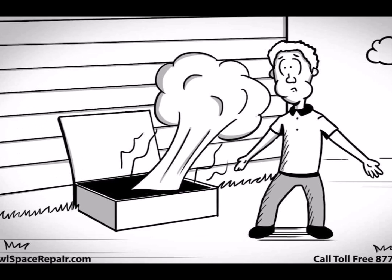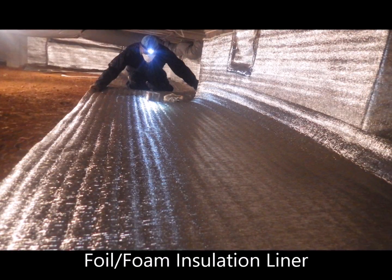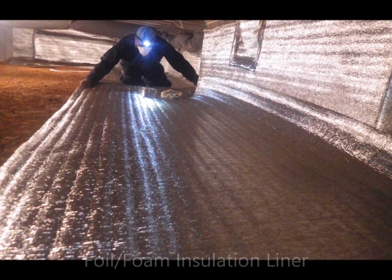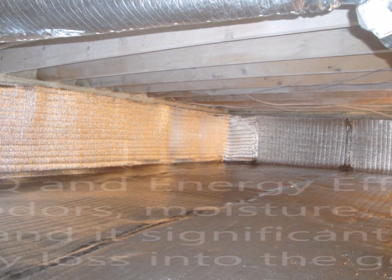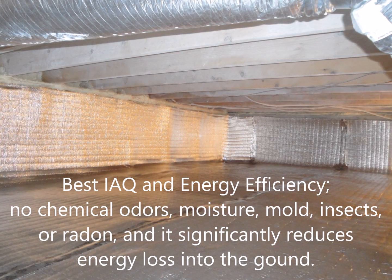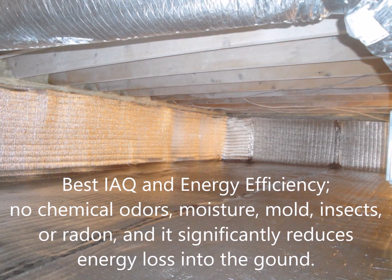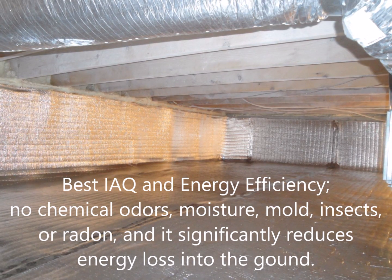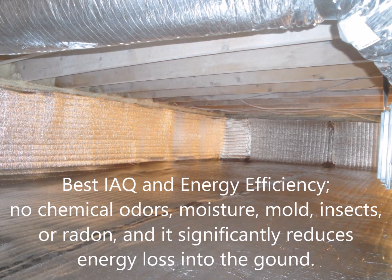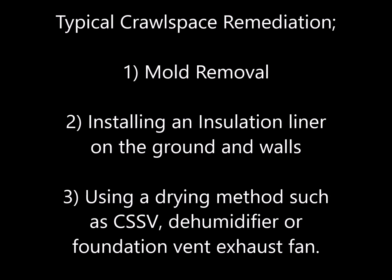Here at Indoor Environmental Systems, we prefer to use a foil foam insulation liner which covers the ground and the walls. This is the best option for indoor air quality and energy efficiency, since there are no chemical odors, moisture, mold, insects, or radon, and it significantly reduces energy loss into the ground.